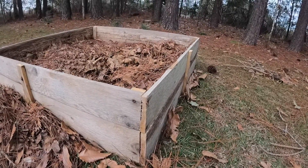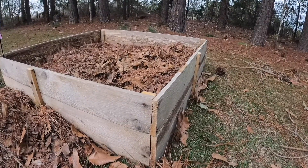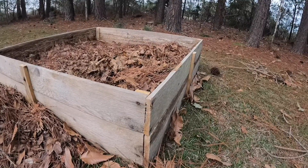This one's about a foot high and approximately four foot square. I'm going to use this one for some things that I want to grow a little deeper, like carrots.